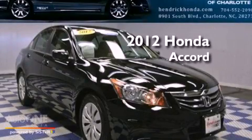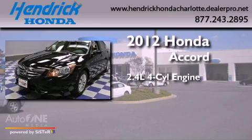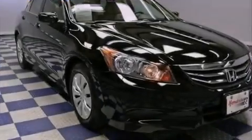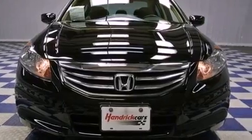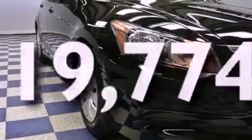This is a certified pre-owned 2012 Honda Accord. It has a 2.4-liter four-cylinder engine and an automatic transmission. Features include air conditioning, cruise control, full-power accessories, a CD player, a keyless entry system, and this vehicle has fewer than 20,000 miles on the odometer.